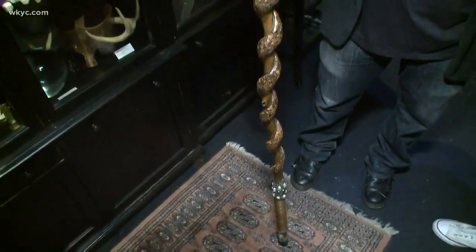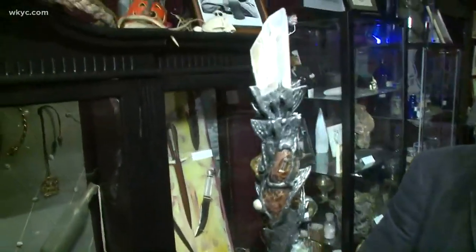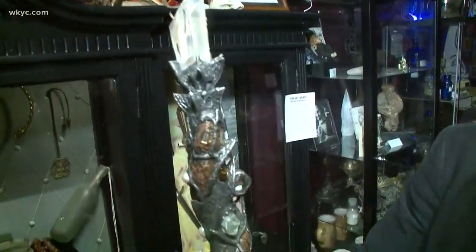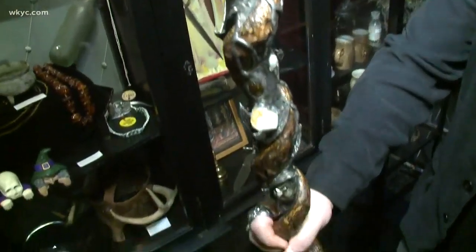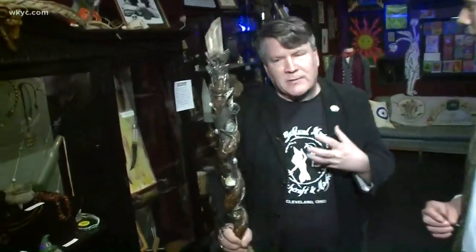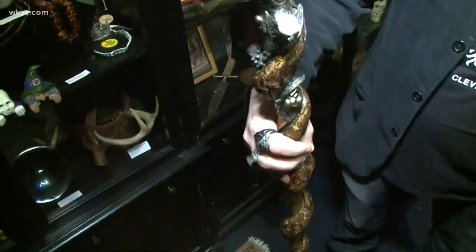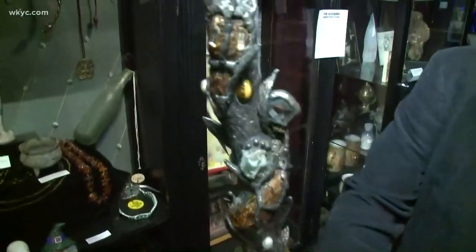This wizard staff is called a Verendum, and its name is Pathfinder. You can see that it has all these beautiful jewels and crystals that give it its powers. Although maybe you might not believe that it has magical properties — which I do of course — I feel like it's an incredible piece of American folk art. And just look at this. This is gorgeous.